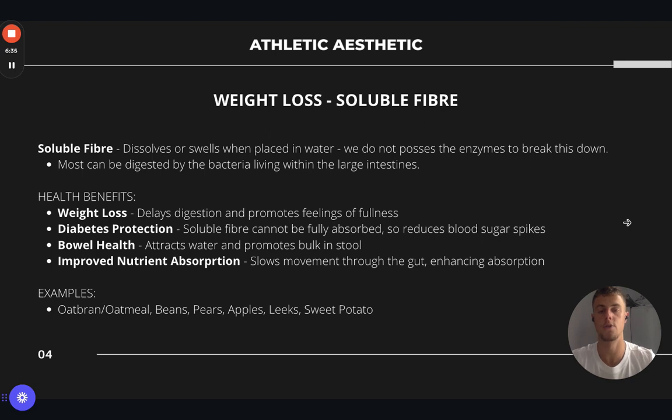Now a little bit about weight loss. Fibre — a lot of people get confused and think it's a macronutrient, but it actually falls under carbohydrates. You can have soluble fibre and insoluble fibre. Soluble fibre is soluble because it dissolves or swells when placed in water. When you eat it and it's in your digestive system, it encourages water to be drawn in and it also swells up, which increases your feelings of fullness. We do not possess the enzymes in our gut to break it down, but most of it is digested by the bacteria in the large intestine, so it's really good for your gut health and helps delay digestion.